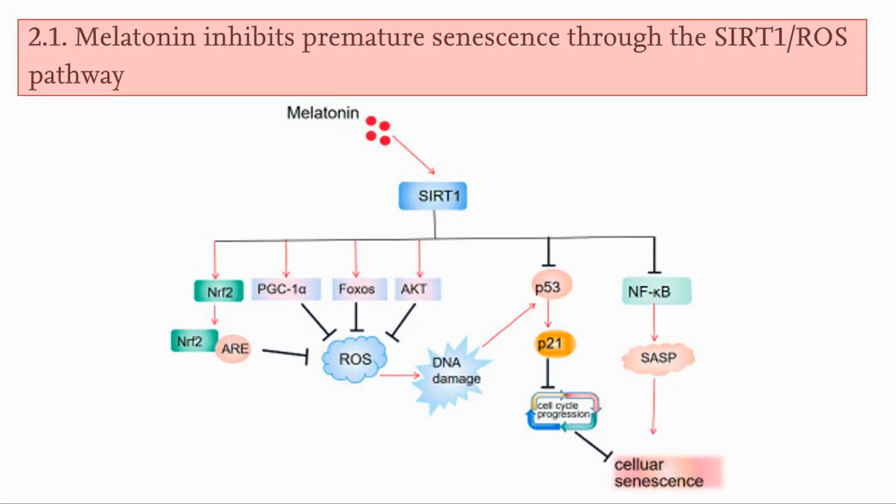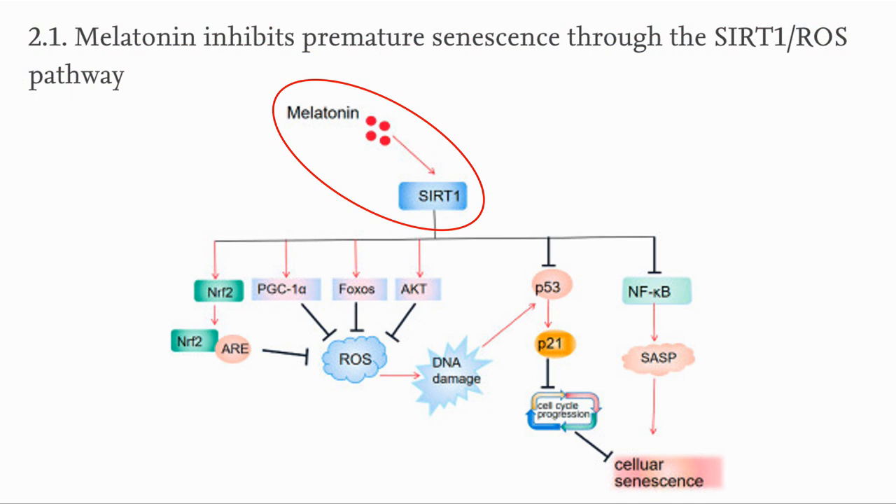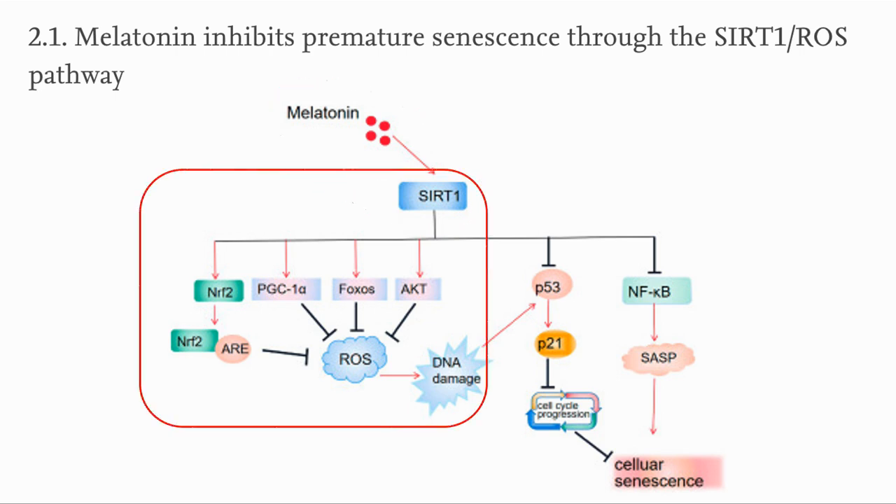Melatonin inhibits premature senescence through the SIRT1-ROS pathway. In this case, premature senescence means when a cell is senescent for other reasons than telomere attrition. Melatonin promotes SIRT1, which has a number of downstream effects in reducing reactive oxygen species production. These include promoting PGC1-alpha, FOXO1, and AKT. It also promotes NRF2, which activates ARE, the antioxidant response gene. All of these reduce ROS and so reduce DNA damage, a major cause of cell senescence through its activation of p53.